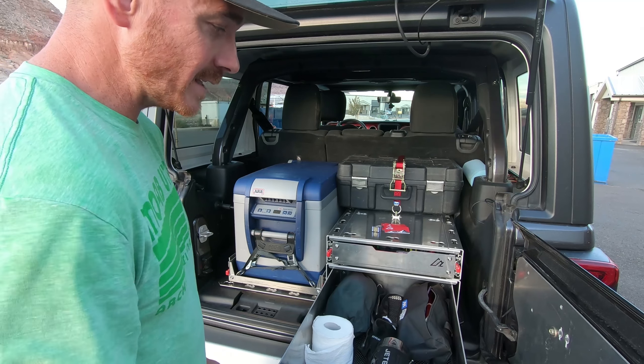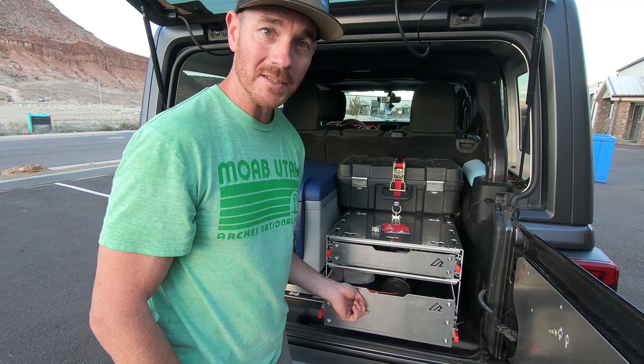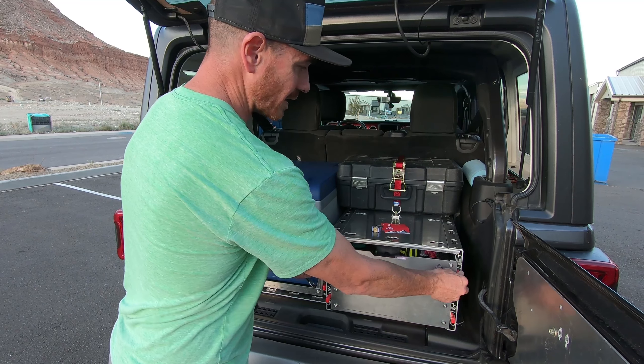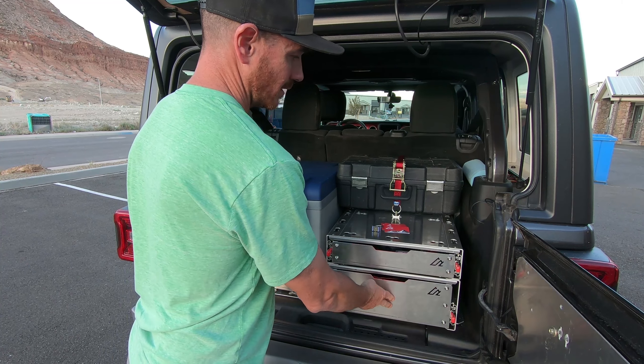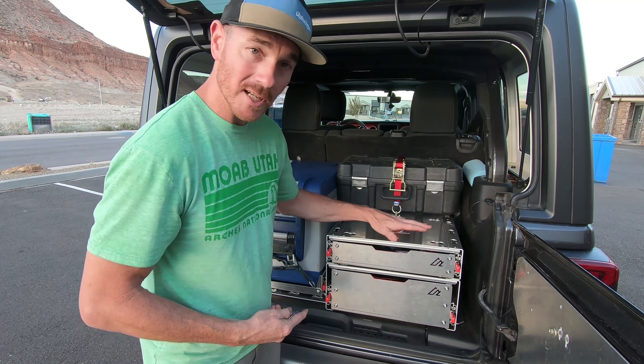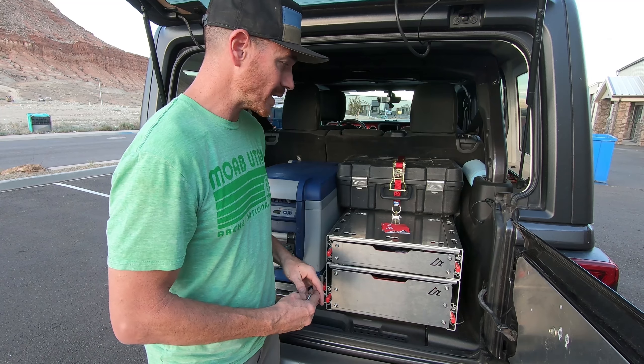The drawers lock in and out, so you don't have to worry about parking on a hill and your drawer constantly closing. They have a very solid feel — nothing moving around, everything is nice and tight. Also on the top of your highest accessory, you have the ability to do tie-downs as well.